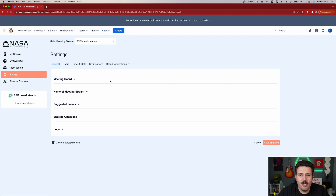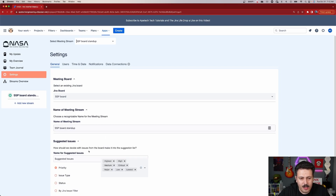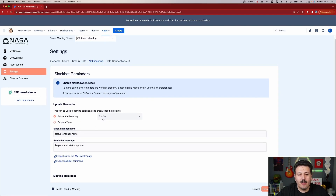Let's quickly talk about some key settings. You can change the board associated, the name of the team or stream, and suggested issues. One key thing to be aware of is the notification side: you're able to set up reminders to a specific Slack channel. A few minutes before the meeting starts — you pick 10, 15, 20, whatever you want — it will send a message to a specific Slack channel giving you a reminder that it's going to be time for your standup. We've all been distracted and forgotten, walking in super late, so this helps build efficiency.